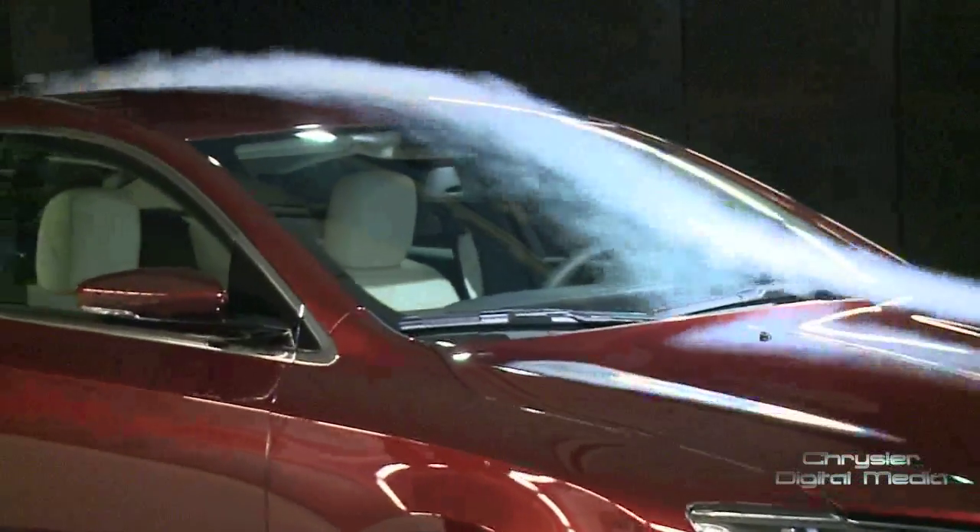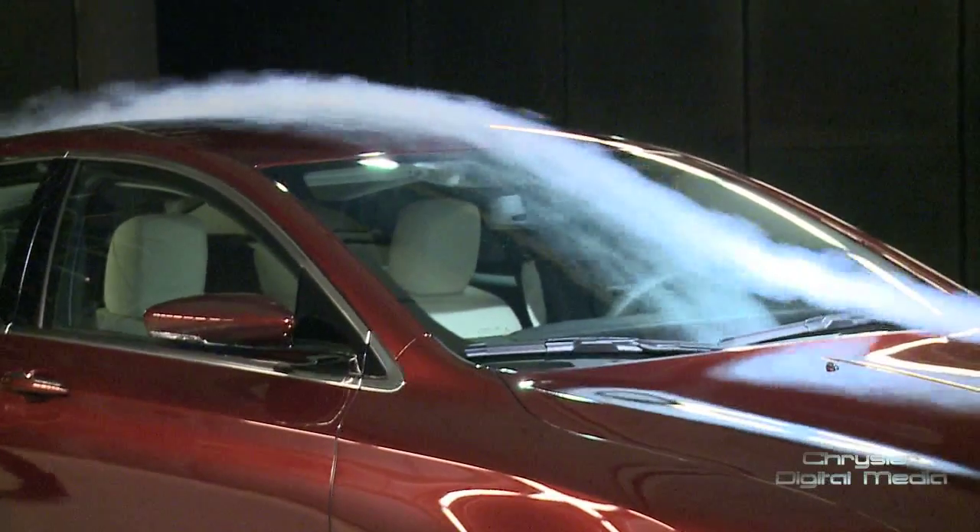And that's not just blowing smoke. For Chrysler Digital Media, I'm Jen Herman reporting.